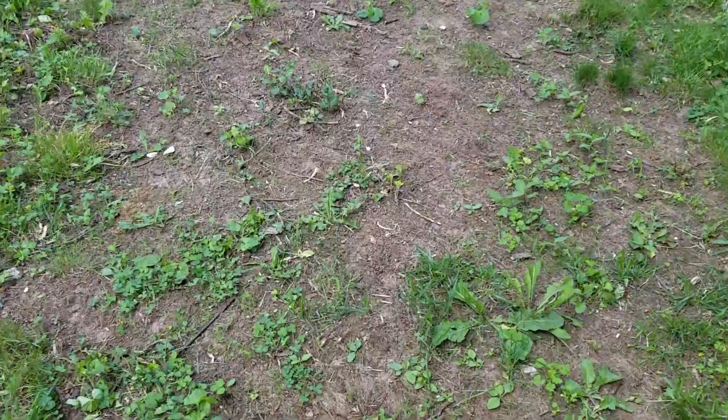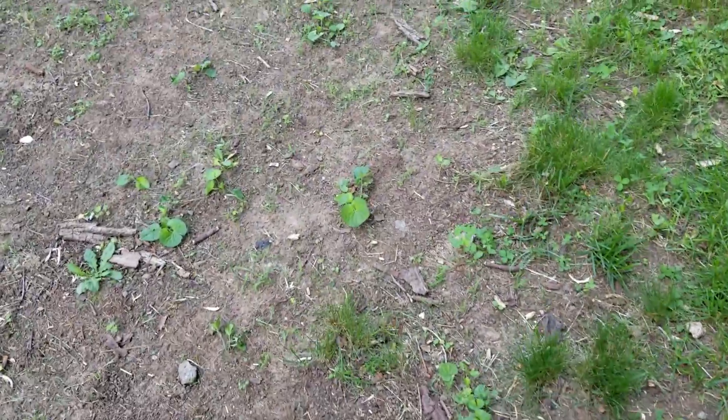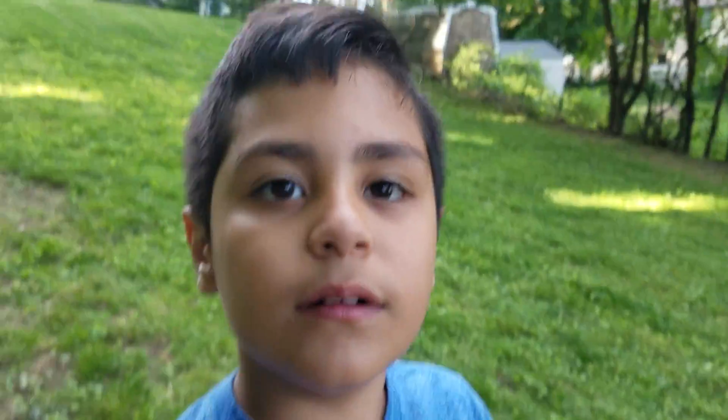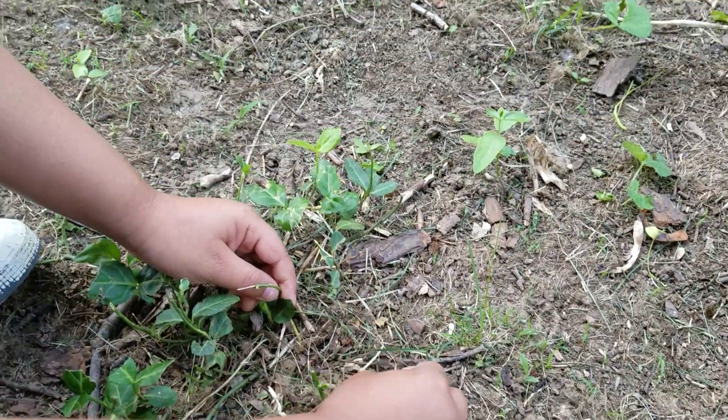Down here on this trail we have wild garlic. It looks like grass, but it's not. Here's what one of the roots look like. Smell this, viewers — what does it smell like? Garlic! Here are some of the plants. These are some baby plants of the wild garlic.